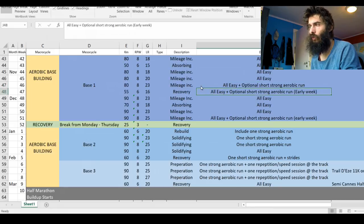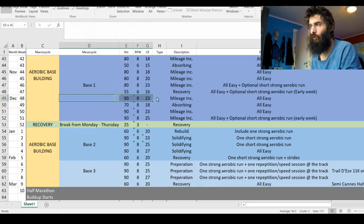Same for next week — optional short strong aerobic run. Then we're jumping up to 90k, so this is the first week of 90k and of course I'm going to keep it all easy. There's no point in doing any hard running in the same week as I'm upping my mileage to 90k.